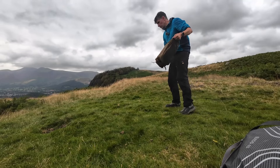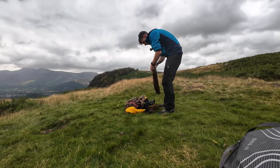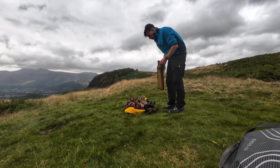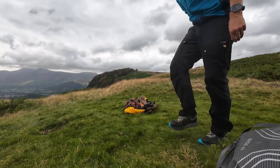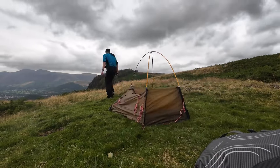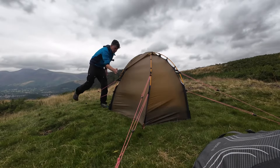So we're going to get the tent pitched here. Hopefully it's a quicker pitch than last time — learned by my mistakes. Obviously it's not as windy, it's still got a bit of a breeze. So we'll drop the pegs on there, stick the repair pole in there, and that can go in the side of my rucksack for now. Let's get the poles out. That's it, she's up. Let's get in and get dry.